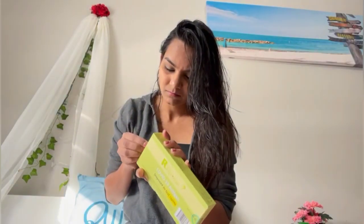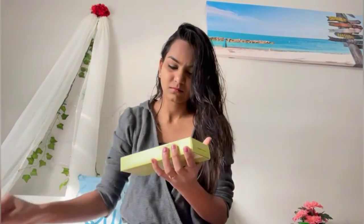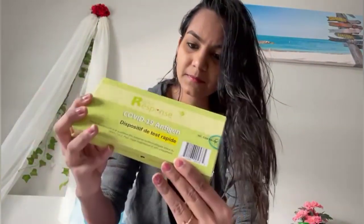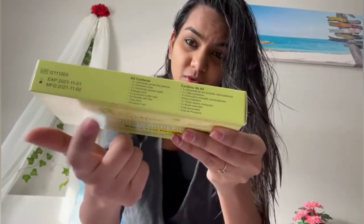So hi guys, I got this kit with me and I'm going to open this and perform the test now. This is the kit that I got and the contents of the kit are mentioned over here.